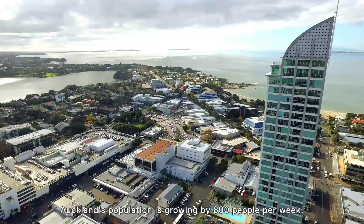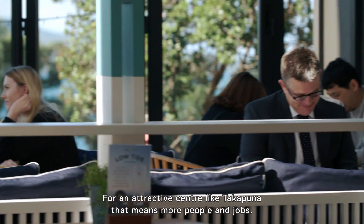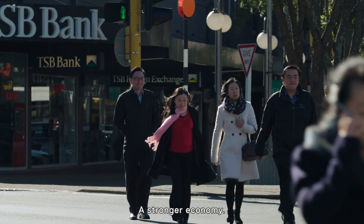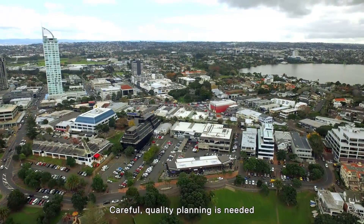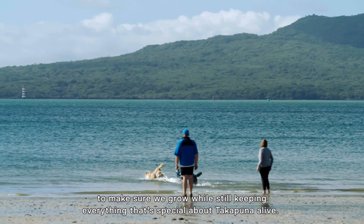Auckland's population is growing by 800 people per week, adding another million in the next 30 years. For an attractive centre like Takapuna, that means more people and jobs, a boost to commercial and retail activity, and a stronger economy. But meeting the demands of growth takes some smart thinking. Careful quality planning is needed to make sure we grow while still keeping everything that's special about Takapuna alive.